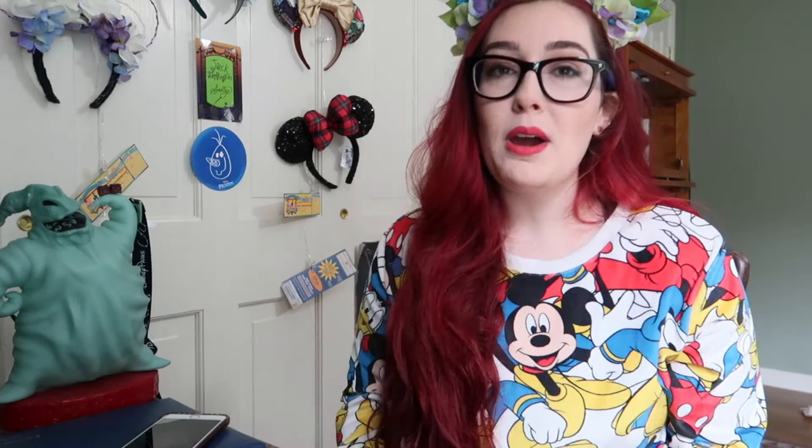When we got to Magic Kingdom they gave us a name tag — mine said Megan, obviously — and it was really sweet to have as a souvenir. For the Keys to the Kingdom tour they give you a little key pin. We also got a water bottle and a headpiece to hear our guide.